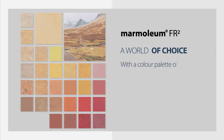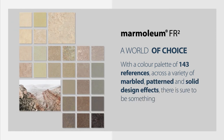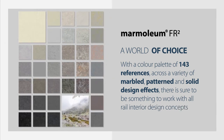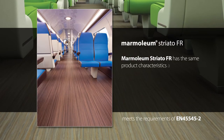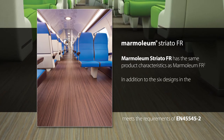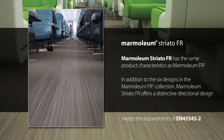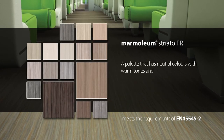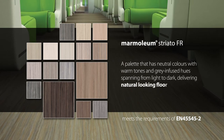With a colour palette of 143 references across a variety of marbled, patterned and solid design effects, there is sure to be something to work with all rail interior design concepts. Marmoleum Striato FR has the same product characteristics as Marmoleum FR2, and offers a distinctive directional design with a palette of neutral colours with warm tones and grey-infused hues spanning from light to dark, delivering natural-looking floors.